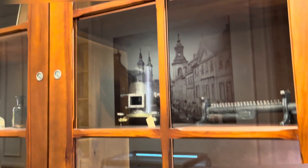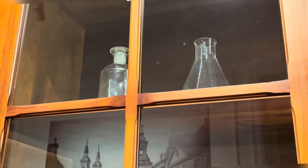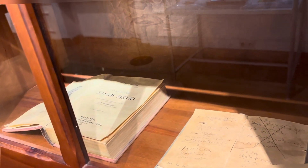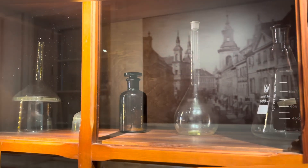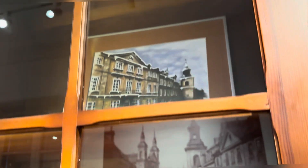In front of us you can see the tools and equipment used by Marie Curie. This room is dedicated to the early childhood and youth of Marie Curie.